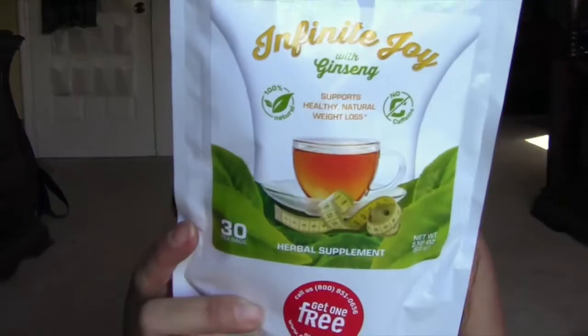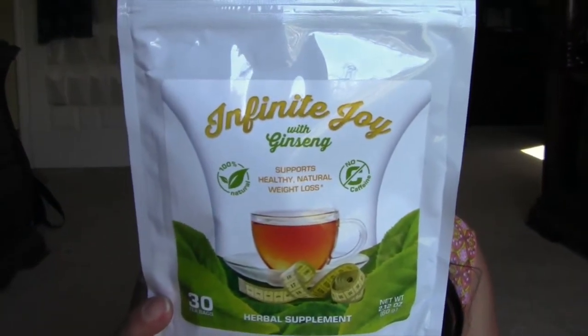Also from Thomason is the Infinite Joy with Ginseng — it's a 30-day supply weight loss tea. You take two to three cups between meals. I like tea, so I'm actually going to try this with my boss — we're going to have tea together.